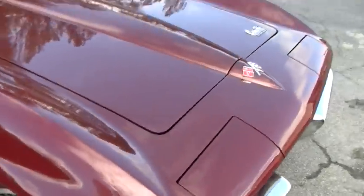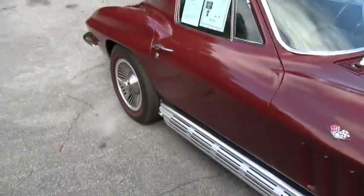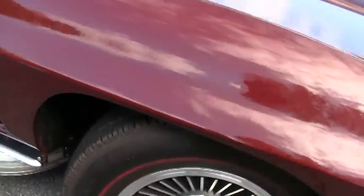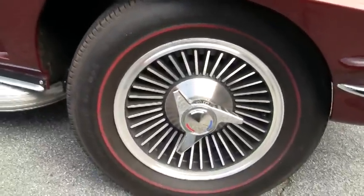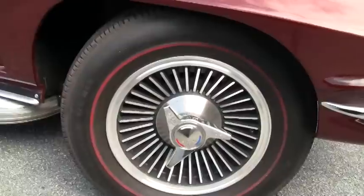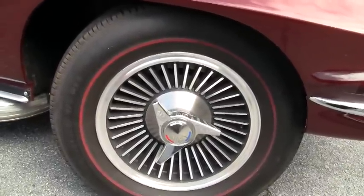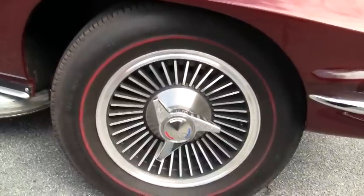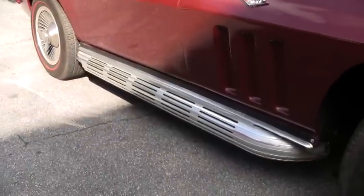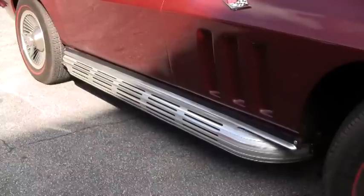I love this maroon color, particularly on a mid-year like this. You can see it has side pipes. As far as the wheels go, it has a set of repro knockoff style wheels. They're in excellent condition and it has Firestone Supreme SI Redline tires, which I think really make this car look nice. They have 10/32nds of tread remaining. These are factory style side pipes — they've been installed on the car and give it a really nice low exhaust rumble.